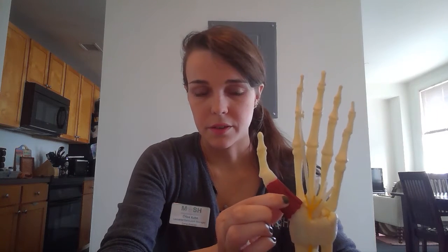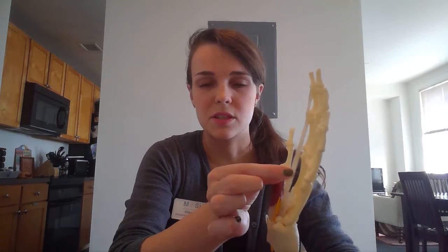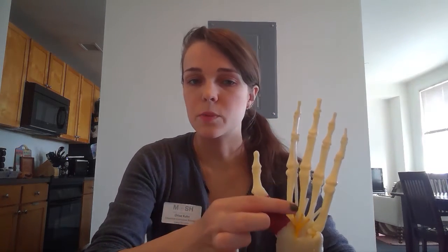Your muscles actually don't attach to every single bone in your body. Think about your own hand and compare it to this one — your thumb is kind of squishy, big and chunky, but your pointer finger doesn't feel as squishy or as large. Look at our model: on the thumb you can see there's a good big chunk of muscle, whereas on the pointer finger there's just this stringy thing that goes all the way up to the tip.